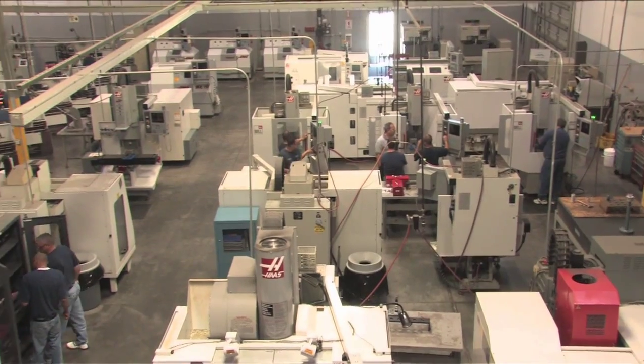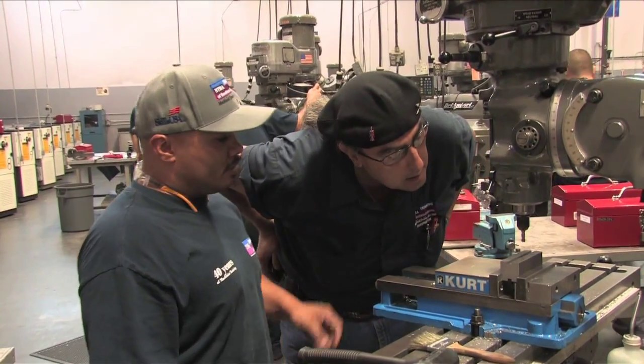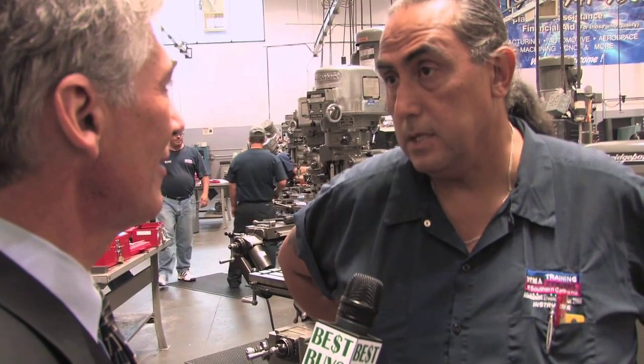This might surprise you — a high school diploma is not required. And you can graduate here in months, not years. Financial aid is available for those who qualify. Richard Jamie is an instructor. In the first six weeks, what they learn is how to read the blueprint, fractional math, how to convert a fraction into a decimal form, dimensioning, and how to make the first couple of very simple parts. And they become more intense when they get into the second, third, and fourth module.